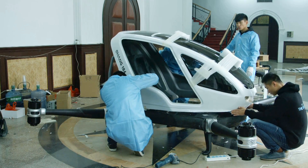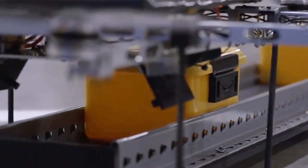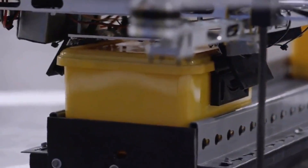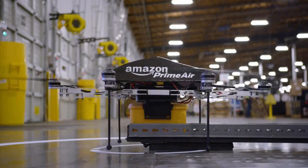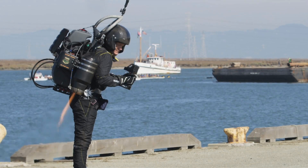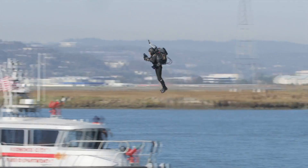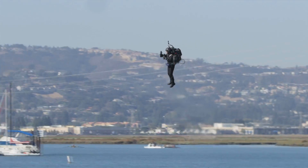This drone taxi may be a techno curiosity for now, but many companies see the benefit of drones, such as Amazon using drones to deliver packages. So it may just be a matter of time before the Ehang 184 is available. But when you consider jetpacks have been in development since the 1960s and we are still waiting on those, I would not hold your breath.